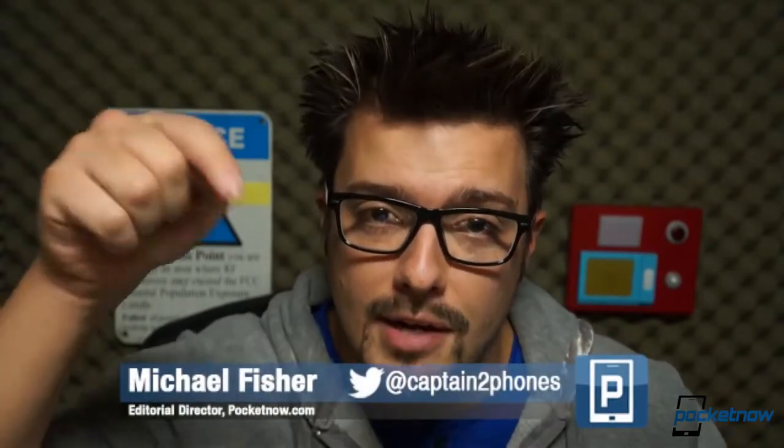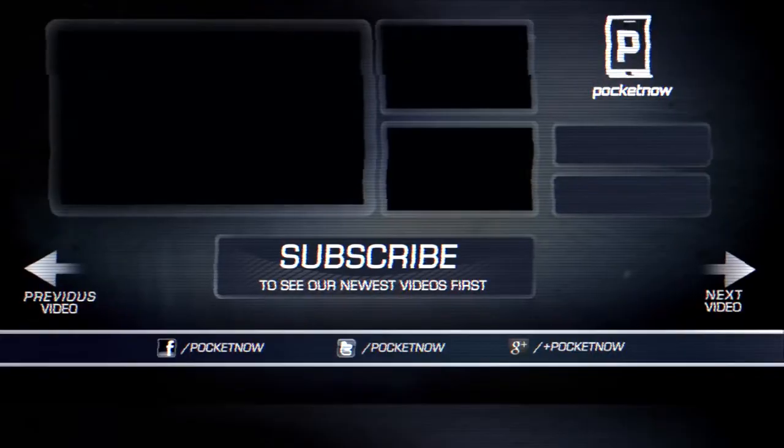If you liked this video, toss us a like. Follow us on social media so you don't miss future content. Drop a comment below and let us know your thoughts on the Nexus 5, or if you want a specific question answered, we'll do our best to get to it. But most importantly, thank you for watching. We really do appreciate it, and we will talk to you very soon. This is Pocketnow.